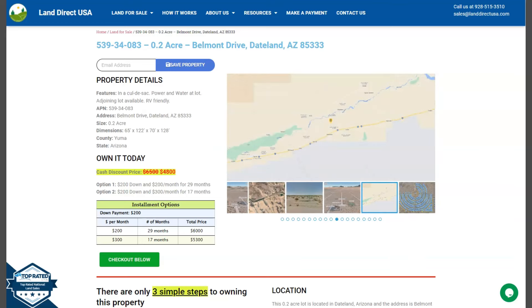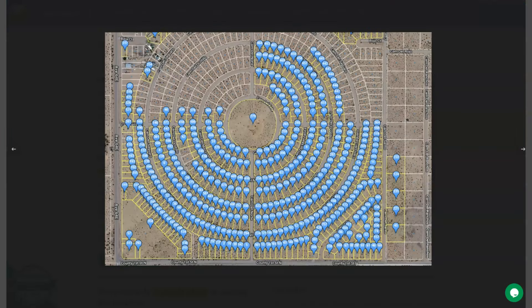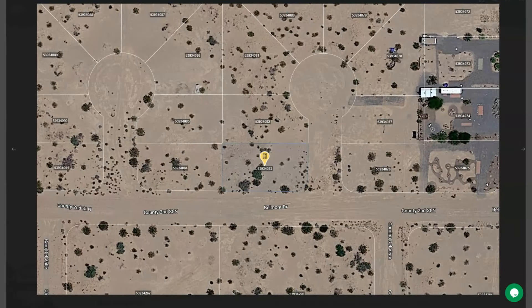On the side here we have some gallery photos. It will show you some mountain views and some actual photos of the nearby area. Let's take a quick look — here are the other lots that we are offering. Joining lots is available. Your lot is basically in a cul-de-sac. Here's your lot — a beautiful corner lot.